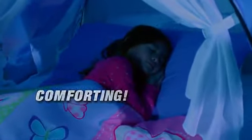No parent wants his or her child to be afraid of the dark. Dream Tents are comforting — they help alleviate fears of the dark, and they can promote a restful night's sleep.